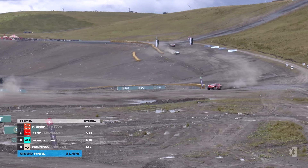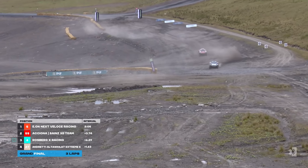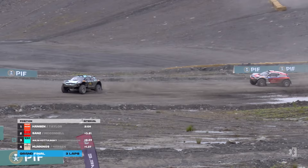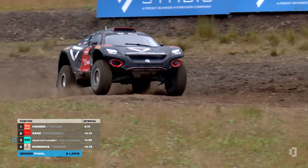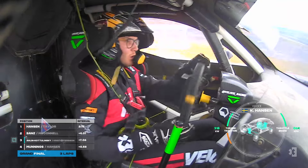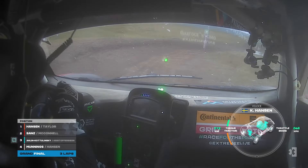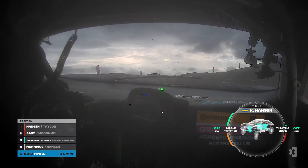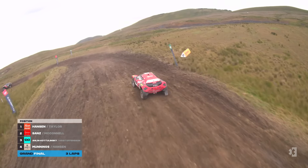RXR going through and then the Andretti car going through as well as they round down to complete their first flying lap and the second flying lap is incoming. Yes, they have got a puncture on the rear right of that car. The RXR looks slightly softer — it's gone completely down. It was certainly leaning in as they came through the right-hander at the end of the lap. Car number five — Kevin Hansen. It was Kevin Hansen, the leader at the moment.